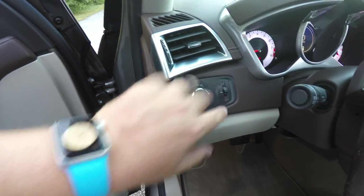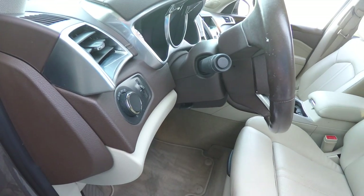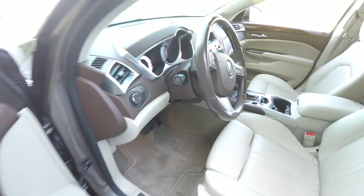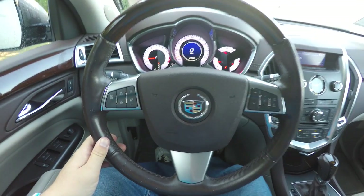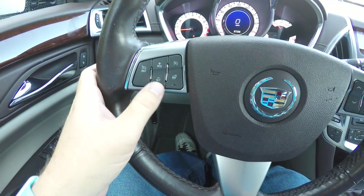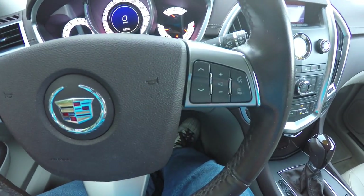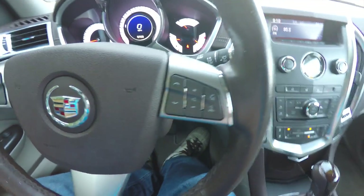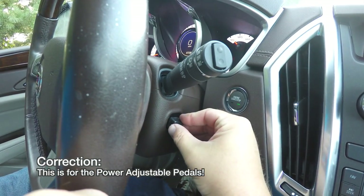Automatic headlamp control, instrument panel dim control, and a leather and wood wrap heated steering wheel that tilts and telescopes. On the steering wheel you have cruise control, heated steering wheel buttons, audio controls, Bluetooth controls, and on the side is the switch for the telescope function.